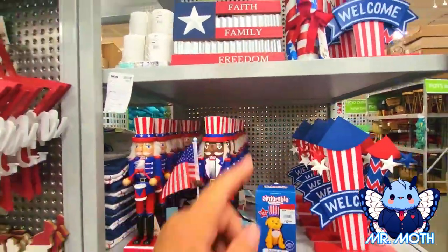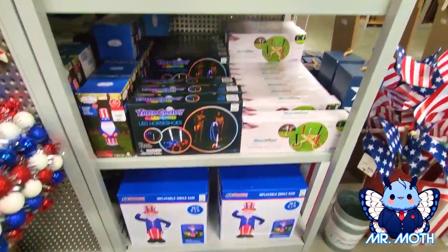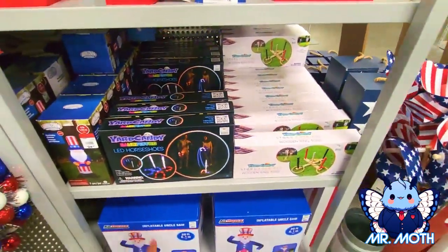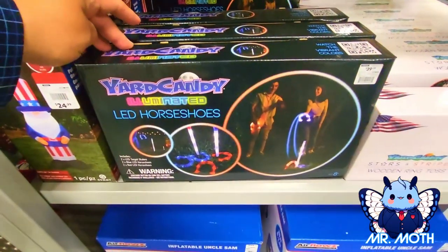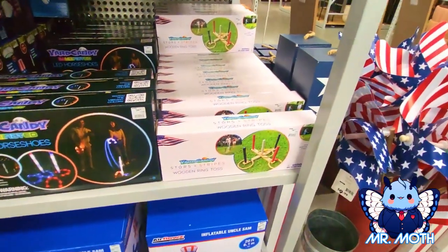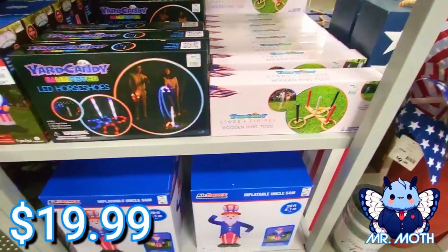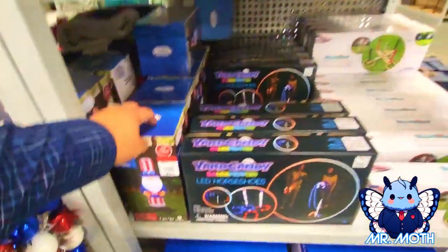Some stuff for 4th of July playing around — porch LED horseshoes, that's pretty neat, $39.99. A ring toss right there — that one is $19.99. You've seen the inflatables — there's another inflatable guy right there, same one I showed you earlier.